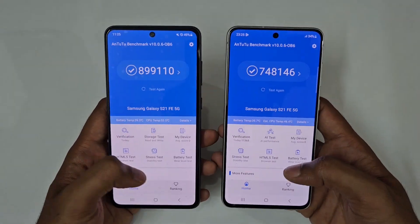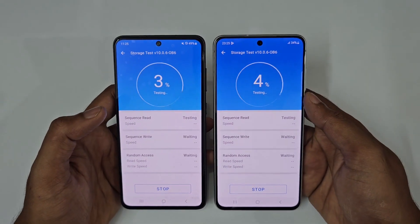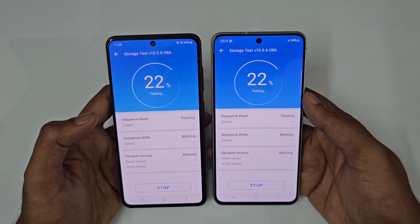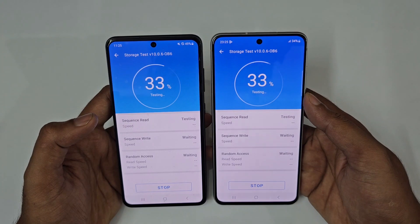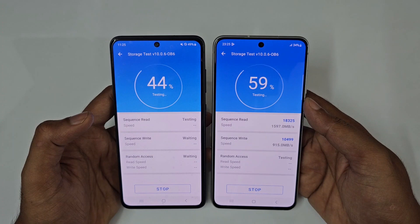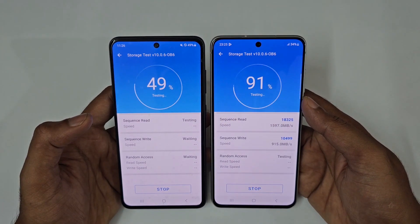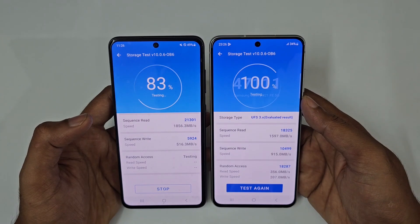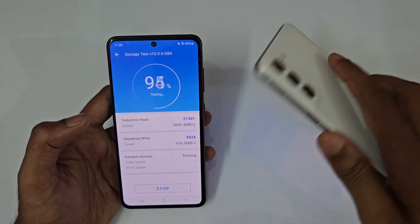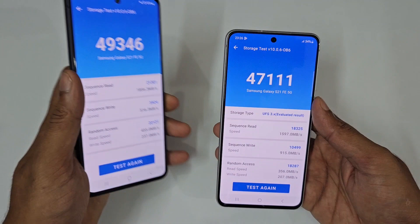Now let's quickly test the storage also — in 3, 2 and go. The result is 47K on the Exynos version versus 49K on the Snapdragon 888 version.